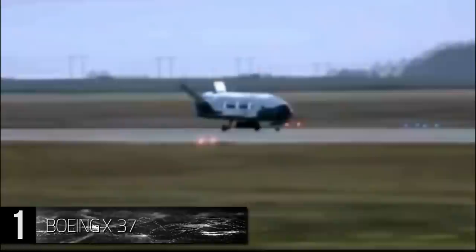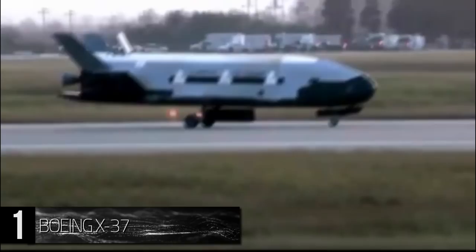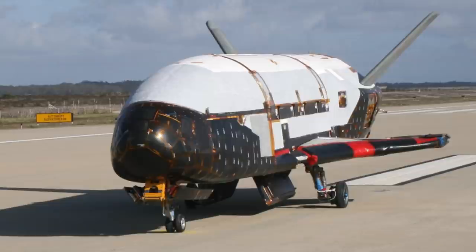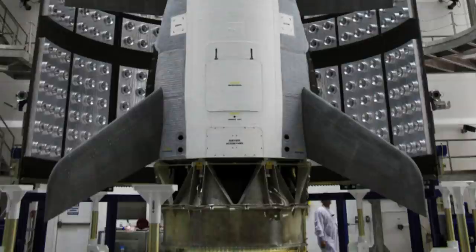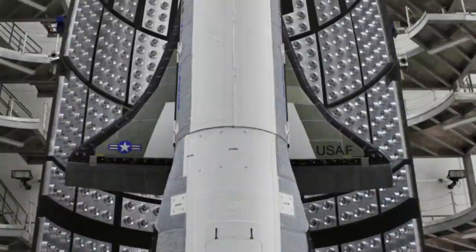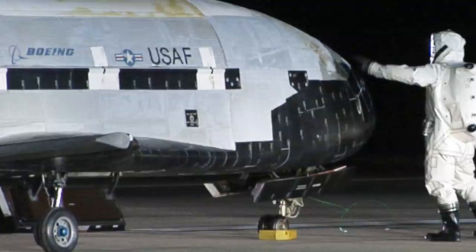Number 1: Boeing X-37. More often referred to as the Orbital Test Vehicle, or OTV for short, the Boeing X-37 is a large aircraft designed to be launched into space and then reused after re-entering Earth's atmosphere and landing. The OTV has been used by the United States Air Force since the project was transferred from NASA to the Department of Defense in 2004, with a total of five launches. Sporting a design more reminiscent of a shuttle than a plane, the X-37 is currently in orbit with a most recent launch date in September of 2017. Each launch, the aircraft has remained in orbit for longer and longer periods of time, with its last trip lasting a total of 717 days and 20 hours.